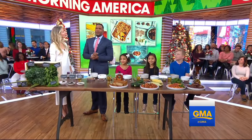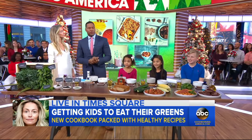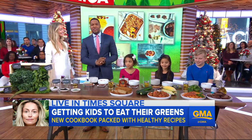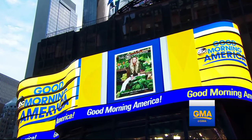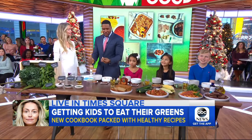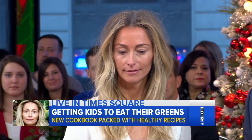Don Russell is an entrepreneur and mother who says she's cracked the code to help your kids eat their veggies. She created the 8G tablet, packed with eight powerful greens, and has a new 8G cookbook full of recipes kids will love. Don, you say you cracked the code — what are the greens in your tablet and why are they so important?